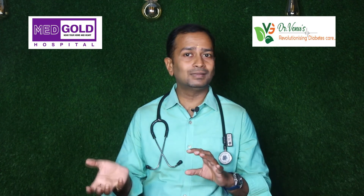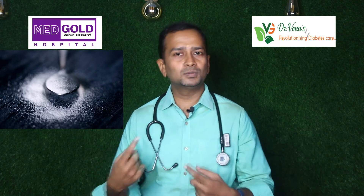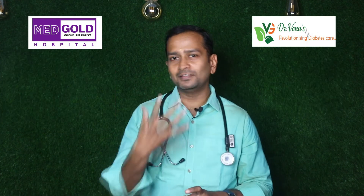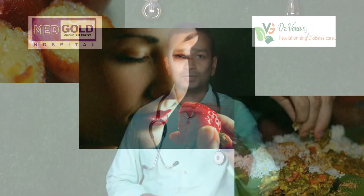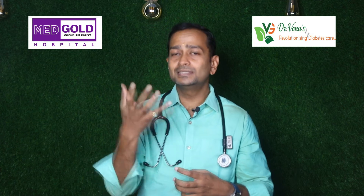As a result, the body knows your sugar level can increase at any point of time. So as a precautionary measure, the body would start to secrete insulin. So whenever you are salivating on the sight, smell or touch of your favorite food, you can rest assured that your insulin would also have started to secrete.